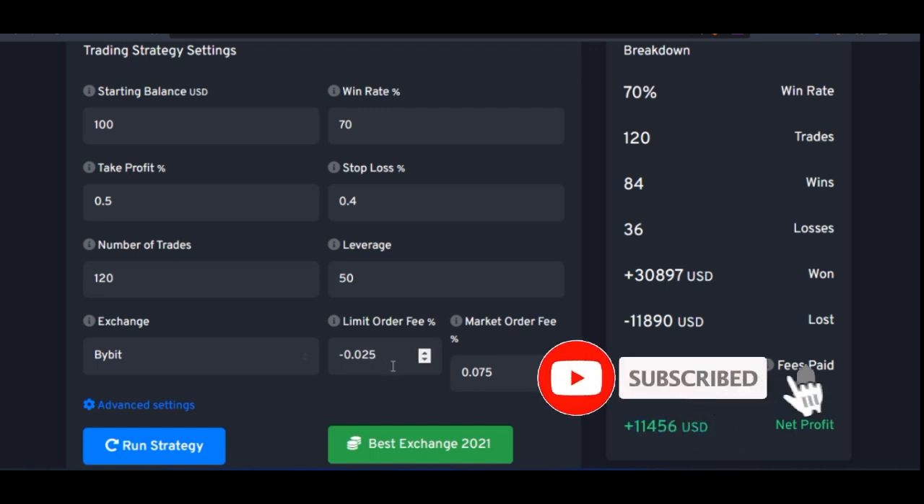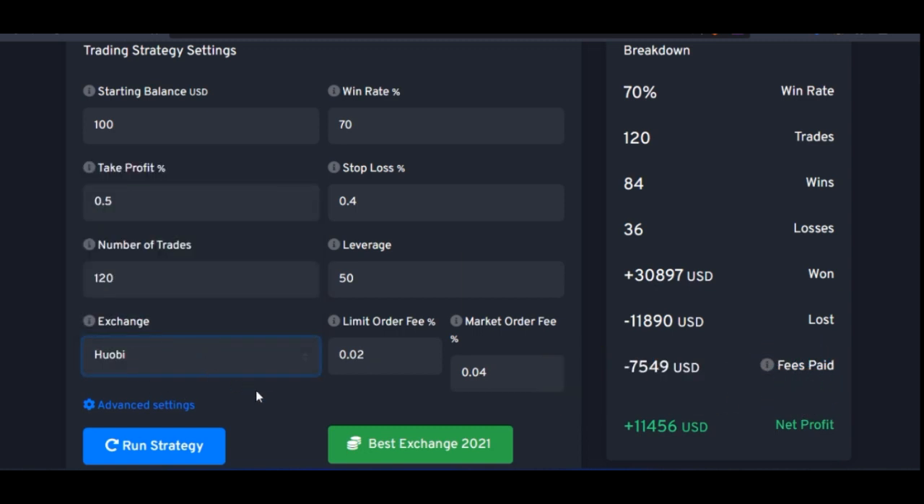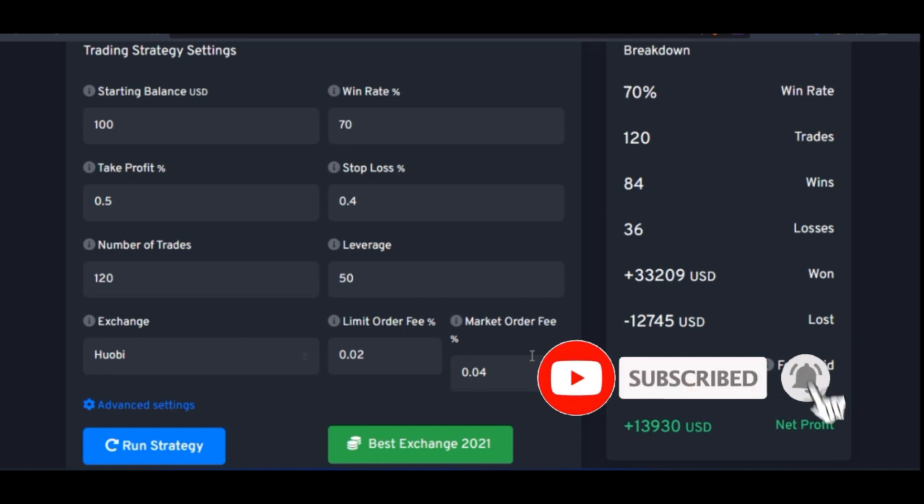If I go to another exchange with a very low fee and calculate this, you'll see that your $100 trading — carrying out 120 trades, which is about four trades per day — so four trades per day for the next 30 days would have given you this result trading with just $100 in your account. You would have been making about $13,000 in return in your account. And the reason for this, as I said earlier, is based on the low fees that these exchanges charge.